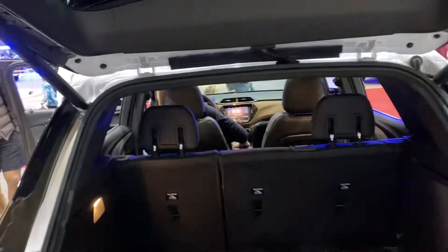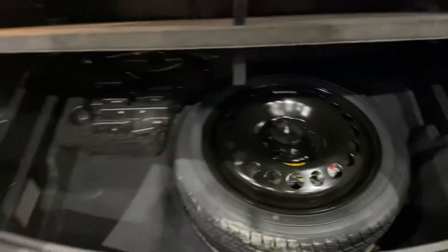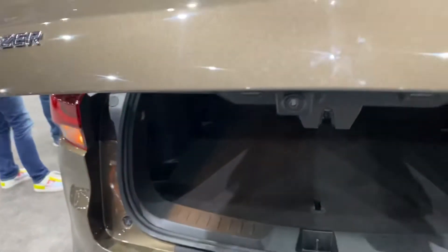Opening the rear hatch — it is powered. Looking inside, you don't have a ton of room. There is a rear spare tire, and it holds in place so it won't fall on you while you're changing it. There are also side storage compartments, a handle, and an automatic close button. License plate lights and a backup camera are included.